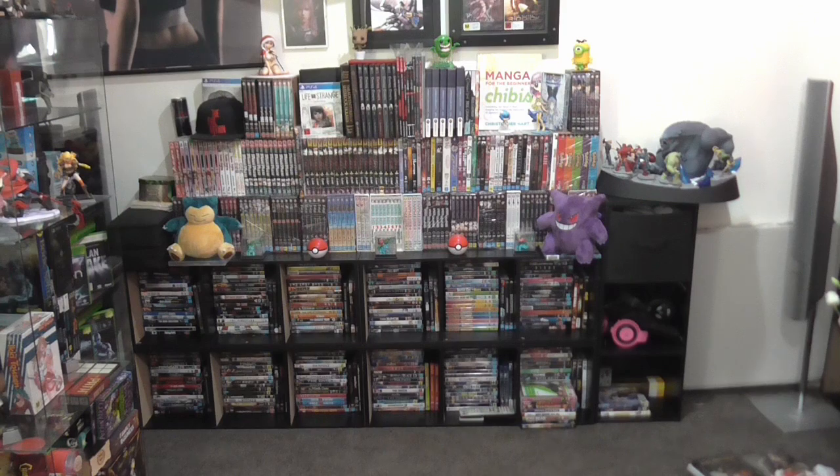Thank you very much guys, I really appreciate it. And as promised, I'm in my game room — you can see more of it. I'm going to take you on a tour of these four very short walls, because this is a very small room and I have crammed all my crap in here. Afterwards I'll give you a bit more insight on my collection. Let's start with the wall that everybody sees whenever you look at my ugly face.